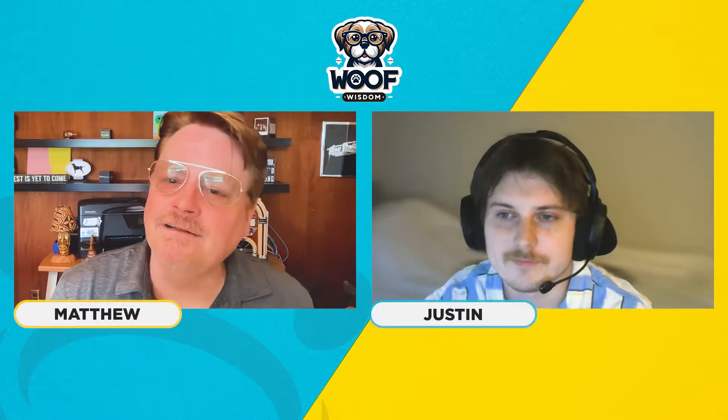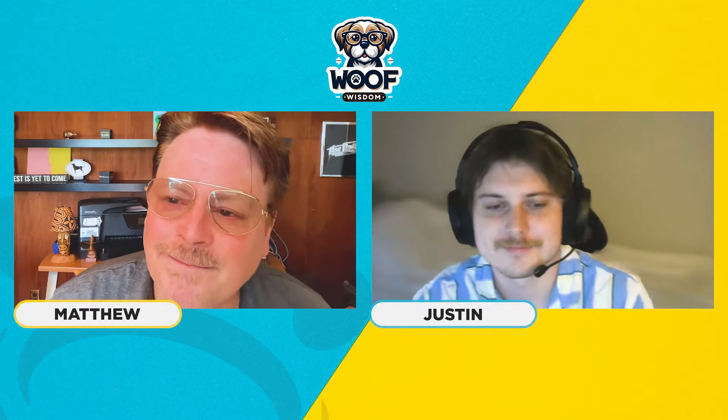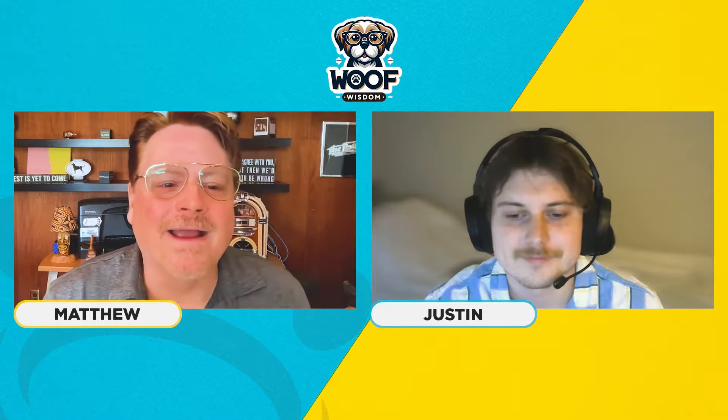Joining us today is Justin Butts from Halo Collar. Second time you're on here on Wolf Wisdom, and great to have you back.